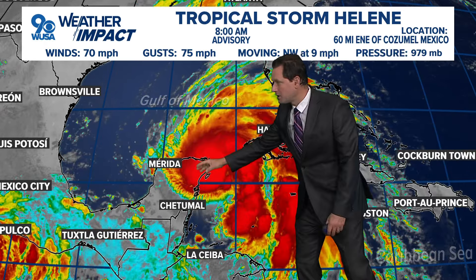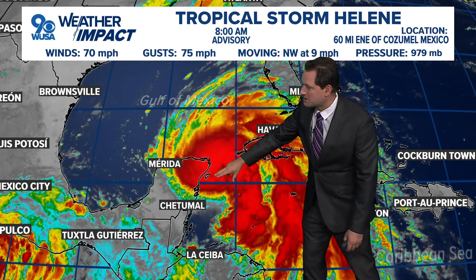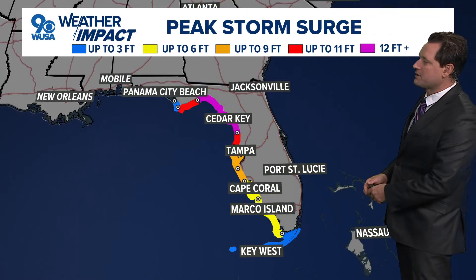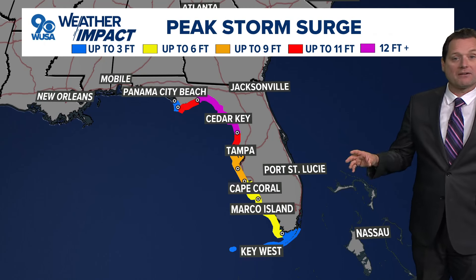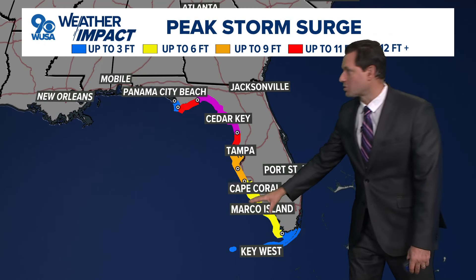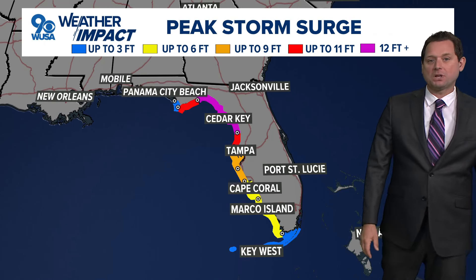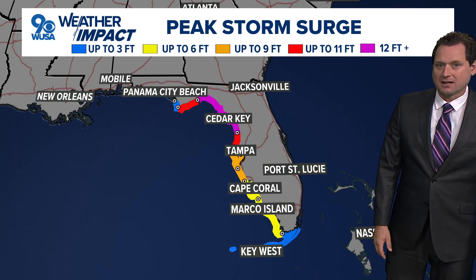Helene is looking very healthy — look at all the reds, oranges, and yellows. It's now moving into the southern Gulf of Mexico. That is strong thunderstorm activity wrapping right around the center, looking very, very healthy. This is going to have a lot of water with it, being a very big storm. It's going to collect a lot of storm surge — up to 12 plus feet of storm surge.